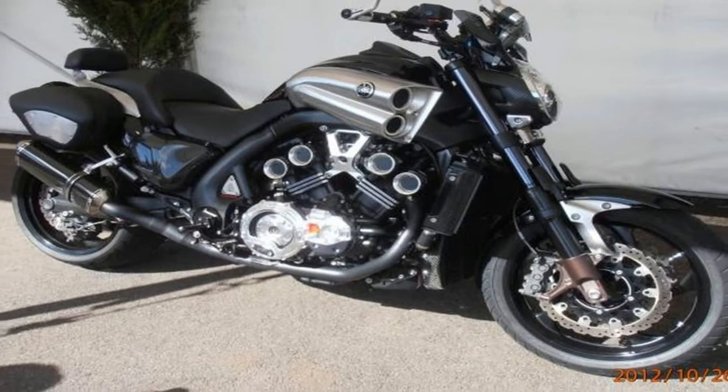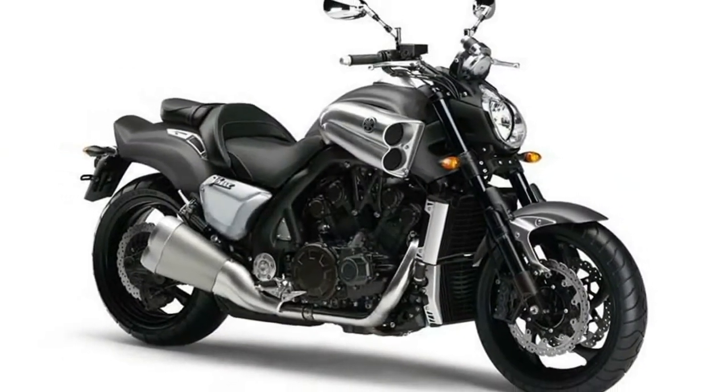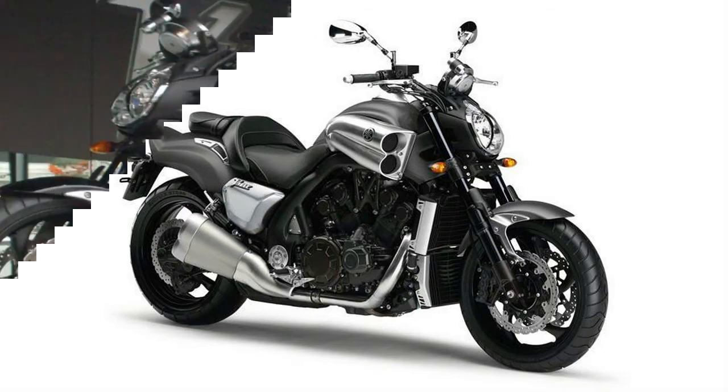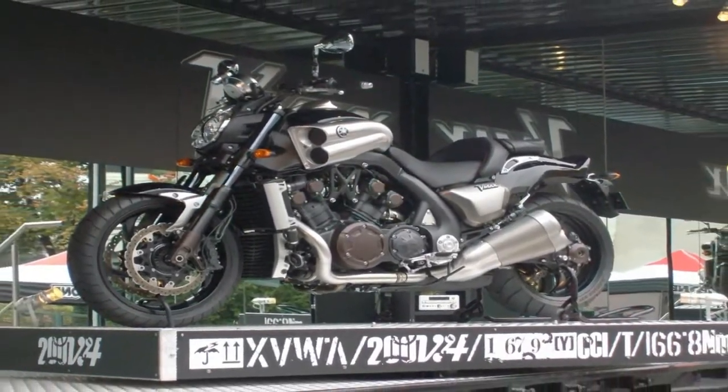Unmatched Fit and Finish. Functionality in forward-thinking style uniquely combine with features like oxidized titanium coated 52mm front fork tubes, magnesium engine side covers, fluorinated polyethylene fuel tank, and the organic electroluminescence multi-functioning display.